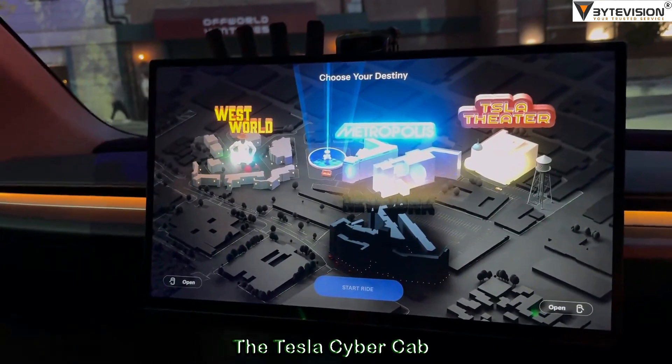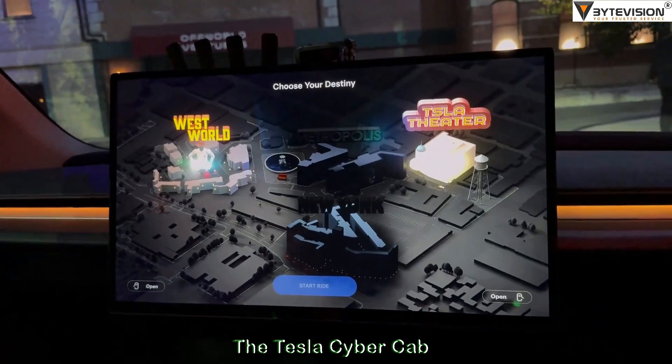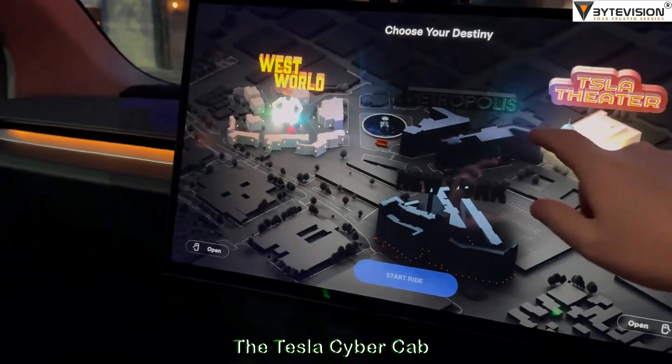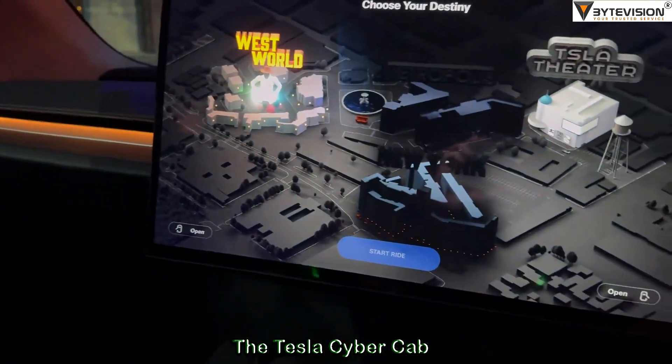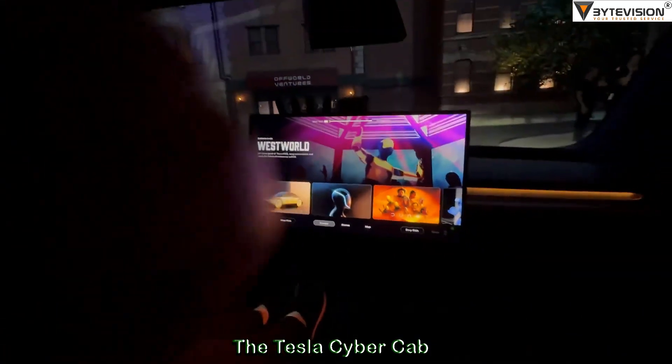And we're getting the start ride. Let's go to Westworld. Start ride. There we go. Going wide.